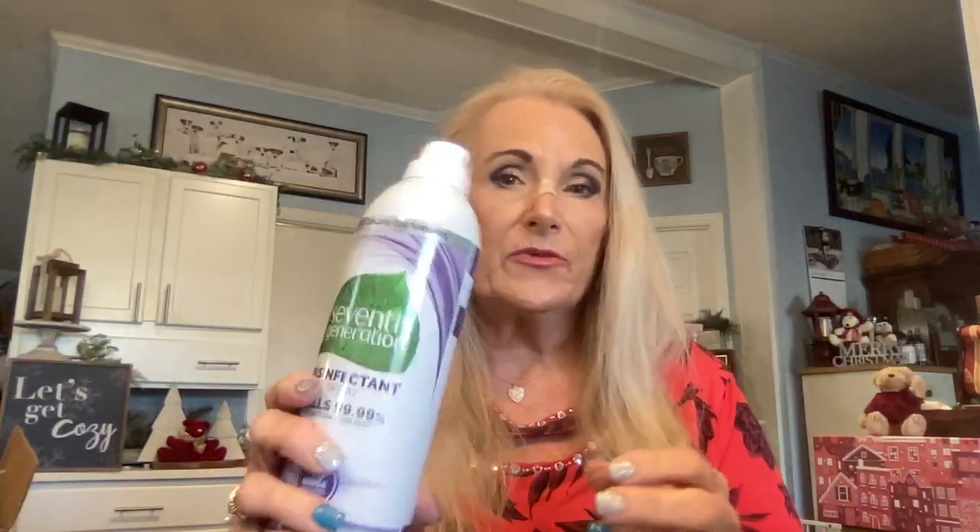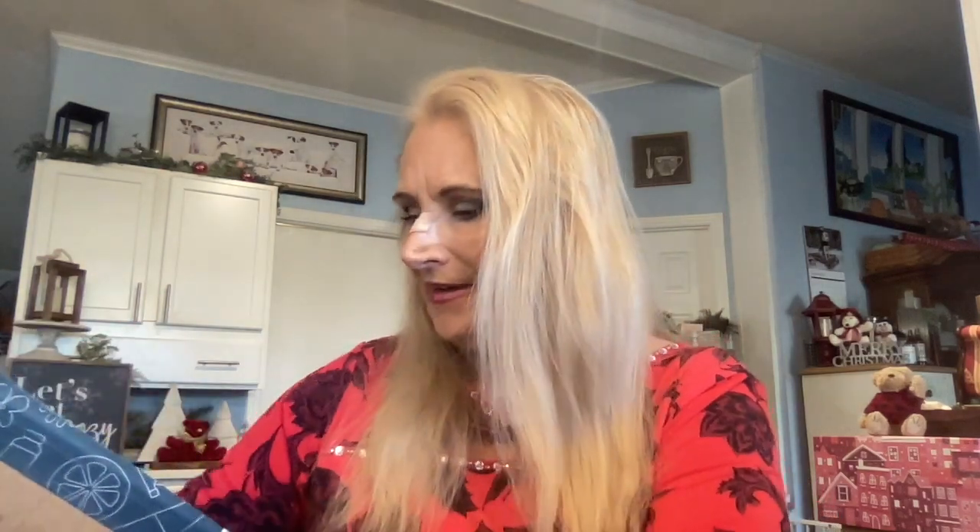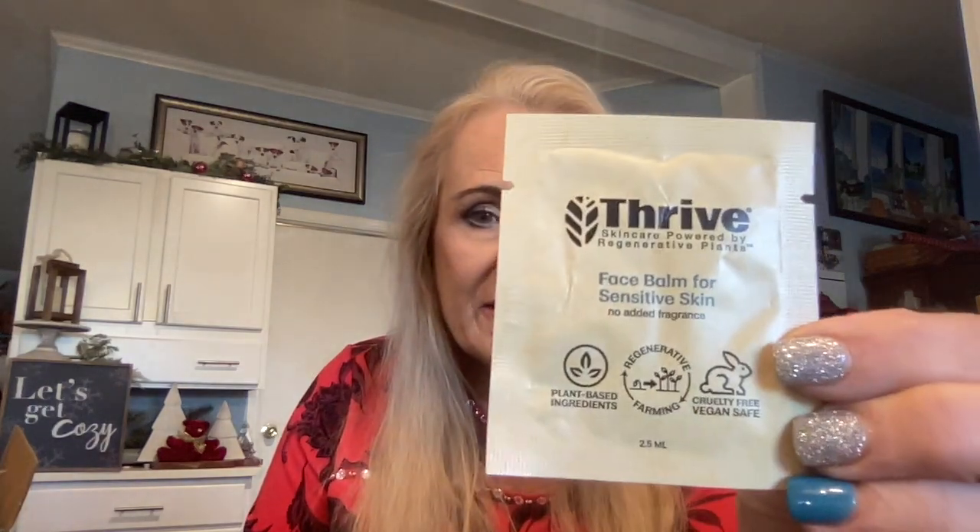These bottles run around $6.99 to $7 each. I also picked up two free samples — some face balm for sensitive skin to try out. This is Thrive — plant-based ingredients, vegan, and from regenerative farming. And then I got a Spinster Sisters Company lavender body butter bar, which is just a small sample of soap.